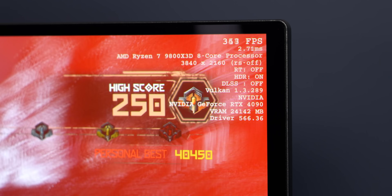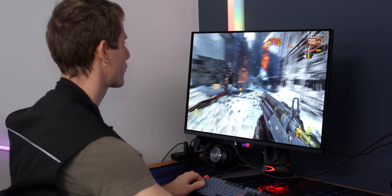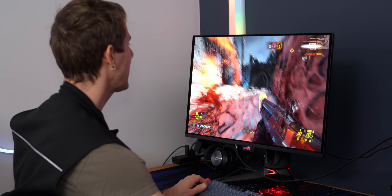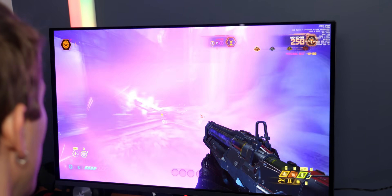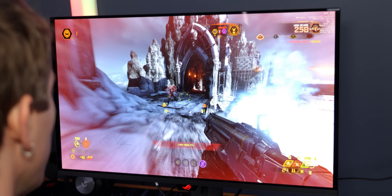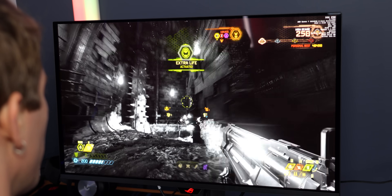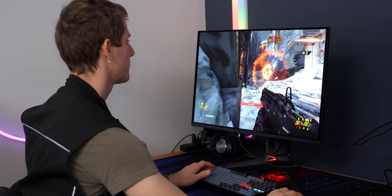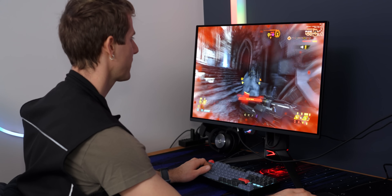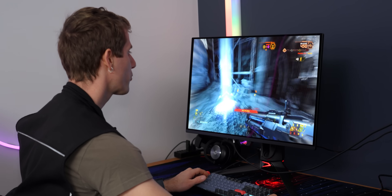At medium settings, we can get 330 frames per second. It's so sharp — crazy sharp. I keep thinking, oh yeah, end game monitor, and then they keep coming up with a new monitor and it keeps being insane — the level of improvement that we're getting from generation to generation. It looks, dare I say, perfect. It's probably pretty close. It's so sharp.